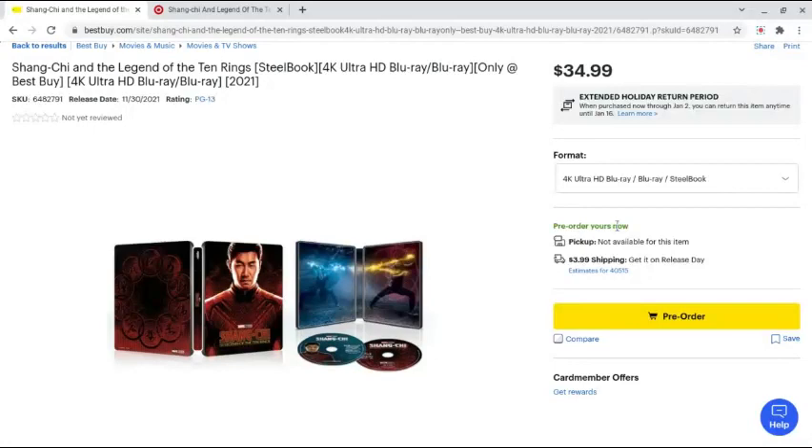Alright guys, what's going on? Welcome back to a brand new video. It's been a little bit since I did one of these versus videos, but today we're going to be talking about the exclusives for Shang-Chi and the Legend of the Ten Rings. To give a little review real quick — I thought it was a banger movie. It's definitely one of the better origin stories for the MCU.